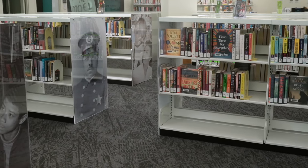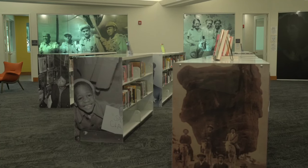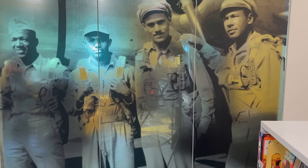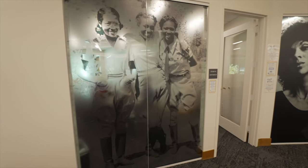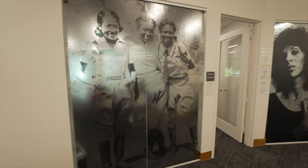One of the biggest pieces of the renovation was incorporating pictures from our digital archives into our study room windows. Here we have John Mosley and Tuskegee Airmen, ladies from Lincoln Hills at Camp Nazone, and the incomparable and incredible Cleo Parker Robinson.